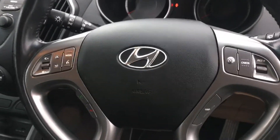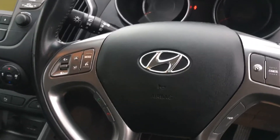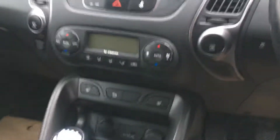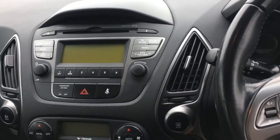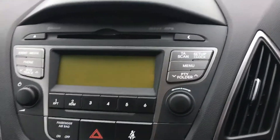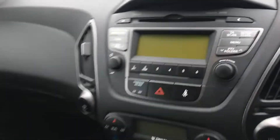I'll just show you on the driver's side. You've got your 4 wheel drive button just on the right here. You've got your steering wheel controls such as Bluetooth, cruise control, and the audio controls. You've got dual climate control, and all the controls up there for the media and the CD player.